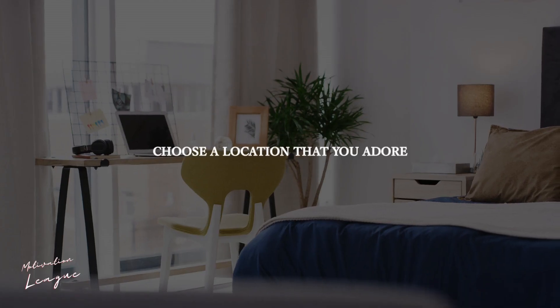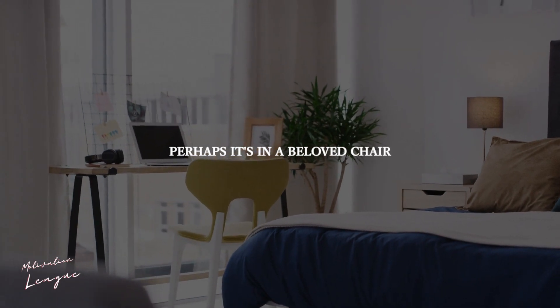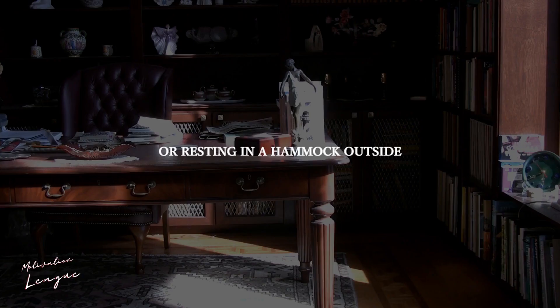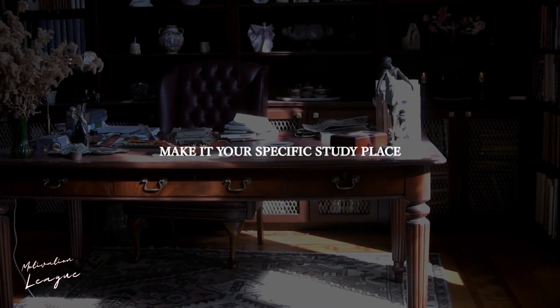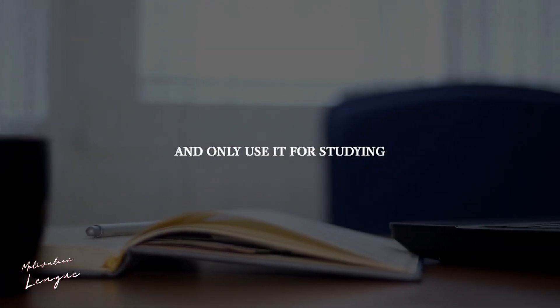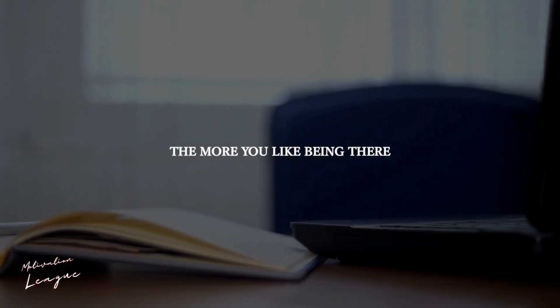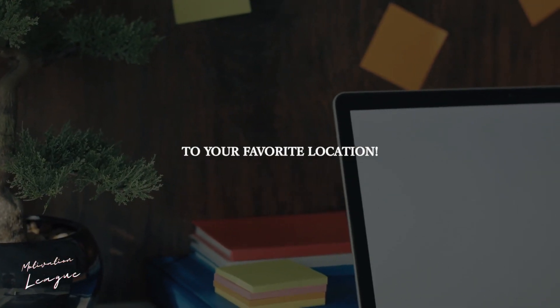Find the perfect study spot. Choose a location that you adore — perhaps it's in a beloved chair, or resting in a hammock outside. Perhaps you'll even make a nice sanctuary in the corner of your bedroom. Make it your specific study place and only use it for studying. The more you like being there, the more driven you will be to study so that you may return to your favorite location.